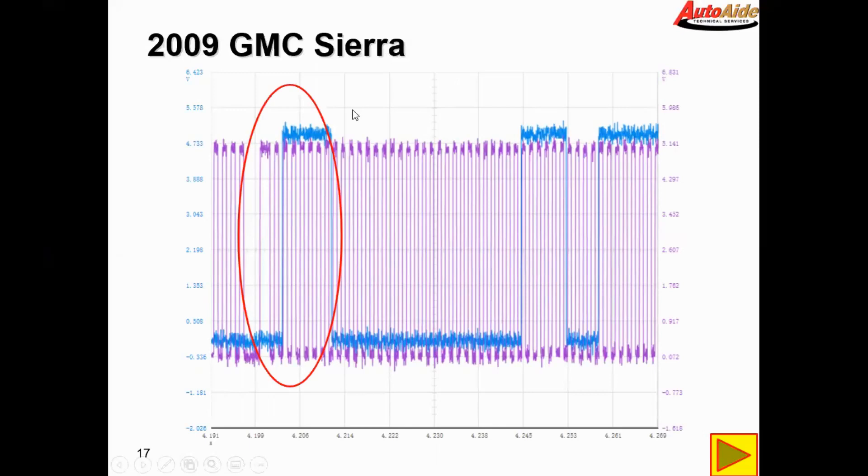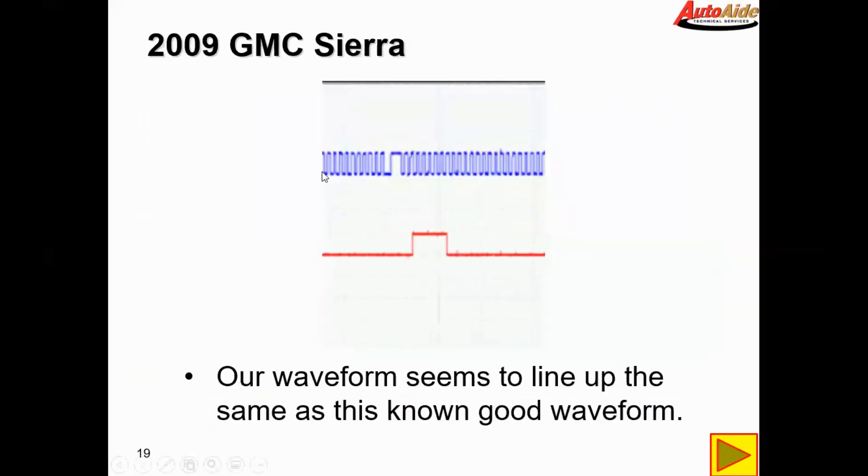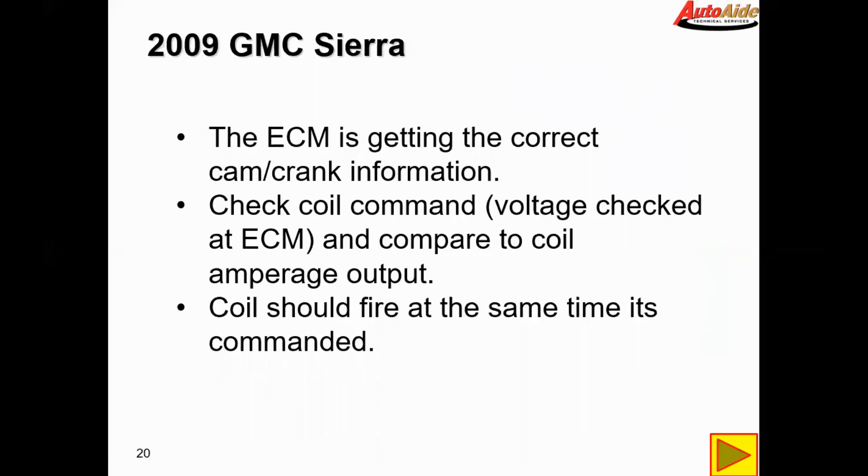Looking at our vehicle waveform, I've circled where the first pulse of the cam sensor meets the first pulse of the crank sensor — you can see it meets at the third pulse of the crank sensor. Comparing to our known good, once zoomed in it matches up pretty close to the second or third pulse there. It's not exact because it's not a very good known good, but our waveform seems to line up well with the known good waveform.